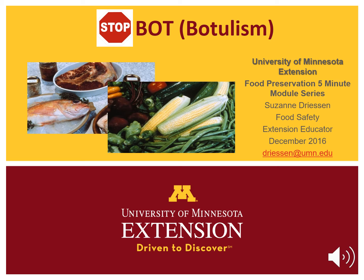Thanks for tuning into the Stop Botulism module. I am Megan Bauman recording for Suzanne Driesen, University of Minnesota Extension food safety educator. If you home can food, you must know what causes botulism and how to prevent it.